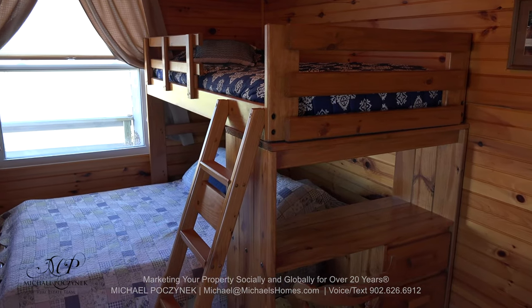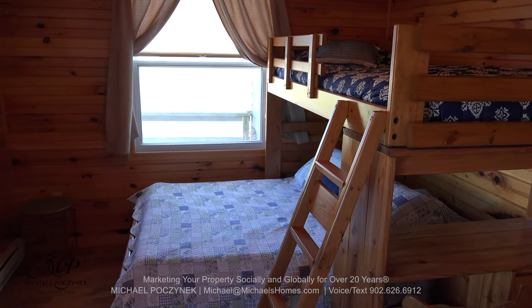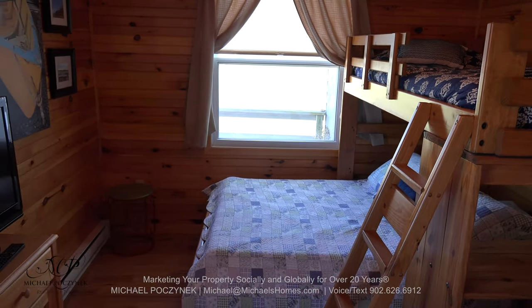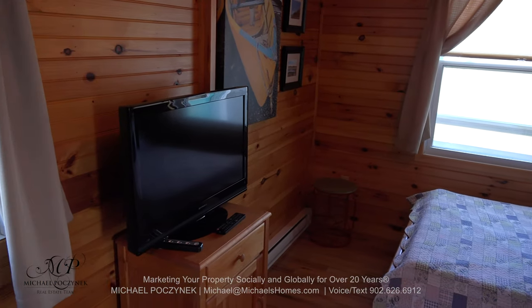Bedroom number one is currently set up with bunk beds and it sits at the back corner of the cottage, surrounded by deck and large windows.